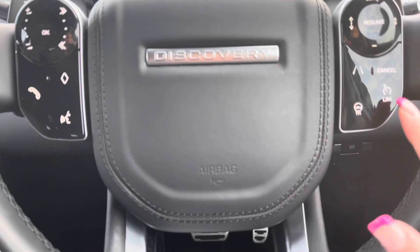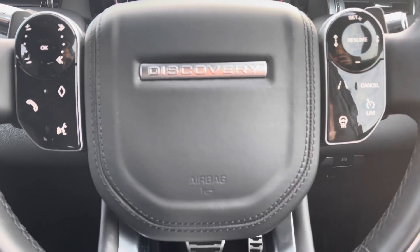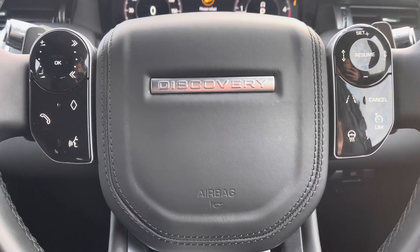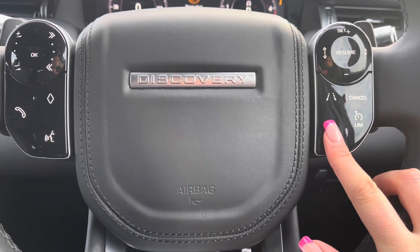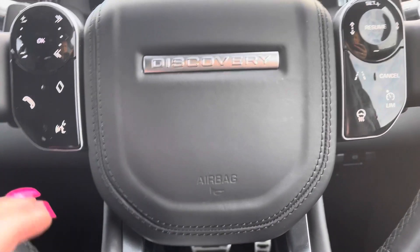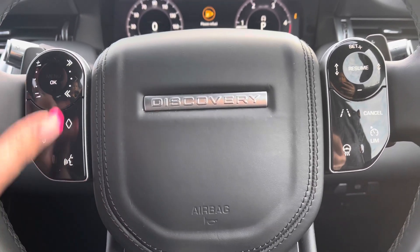Controls on your wheel include a speed limiter, lane departure warning, and adaptive cruise control with stop and go, which is useful for longer journeys. You also have a heated steering wheel — definitely a must in winter — along with Bluetooth for making calls on the go and voice control.